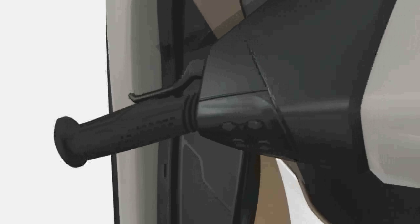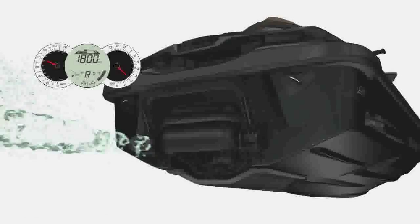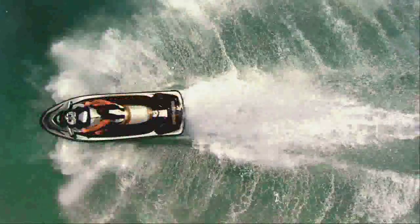When the brake is squeezed, the system cuts engine power, deploys a reverse gate, and reapplies engine power in reverse, bringing the watercraft to a controlled stop when and where the rider decides.